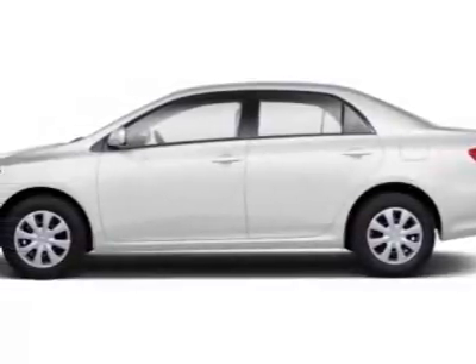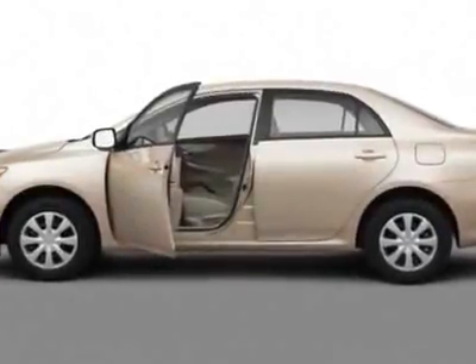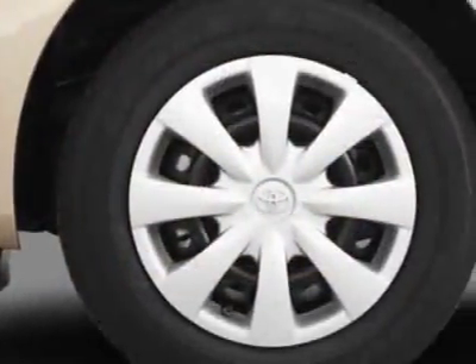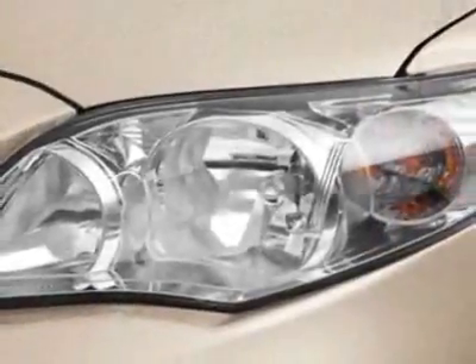Check out this new 2011 Toyota Corolla. For your protection, this vehicle has a full factory warranty. This vehicle gets an estimated 26 miles per gallon in the city and an estimated 34 on the highway.